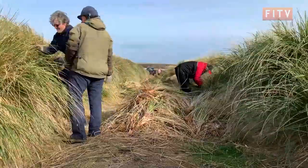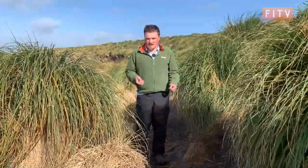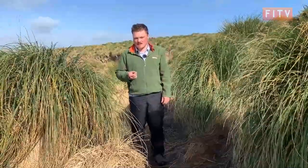The already planted tussock bogs already provide a home for small birds, sea lions and penguins. But it's hoped that the impact of this trip's volunteers will be seen several years later.